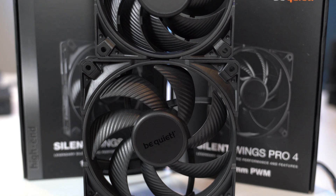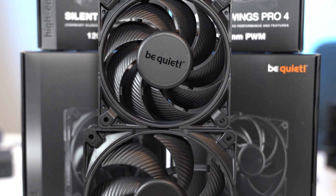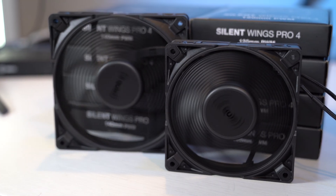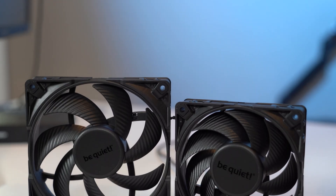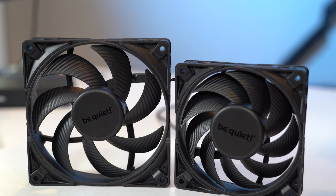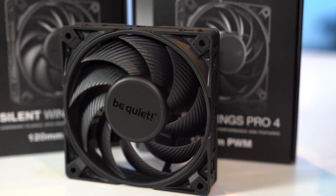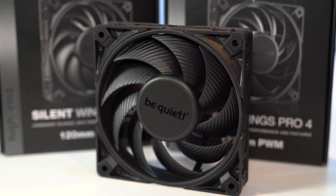Meet the Silent Wings Pro 4, the latest in the legendary line of silent, high-performing fans from Be Quiet. Available in 120 or 140 millimeter sizes with a high speed option, the Silent Wings Pro 4 provide next level cooling performance using their optimized fan blade design and virtually inaudible operation. With a 300,000 hour lifespan and five year warranty, these things are built to last. Check out the link below for more information.